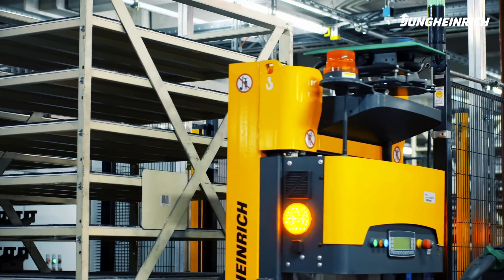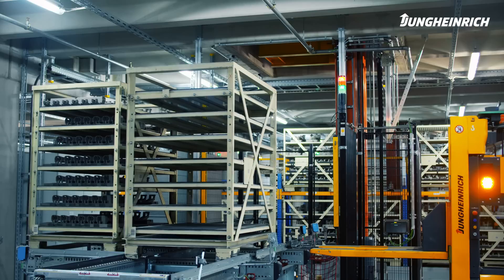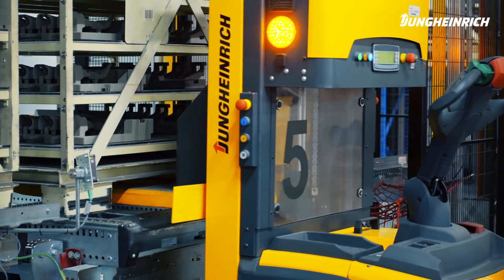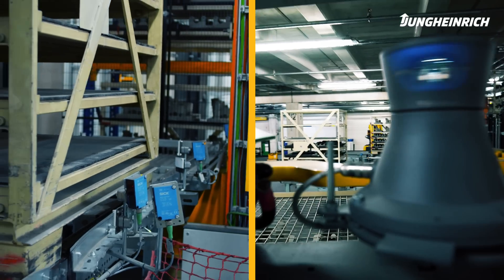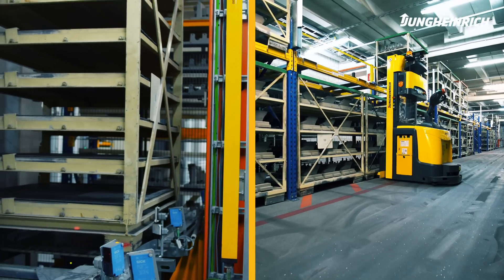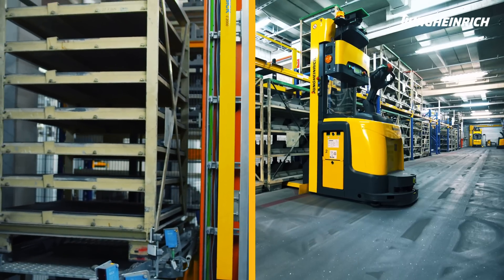In double cycles, an AGV delivers an empty rack to the conveyor system and subsequently picks up a full rack for transport. The empty rack is returned to production via a lifter, while the full rack is transported to one of eight racking systems by the AGV.